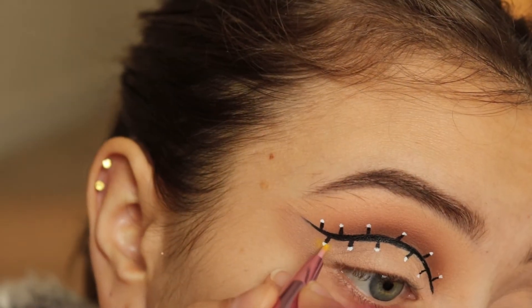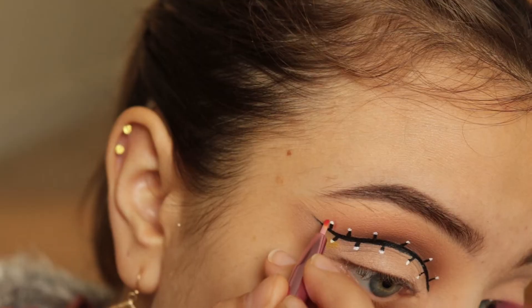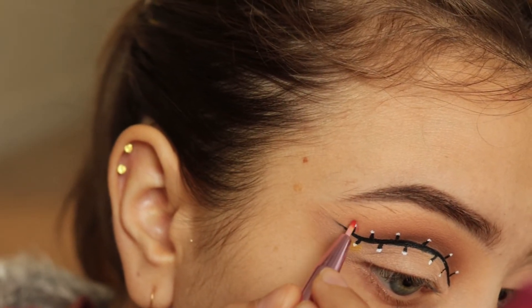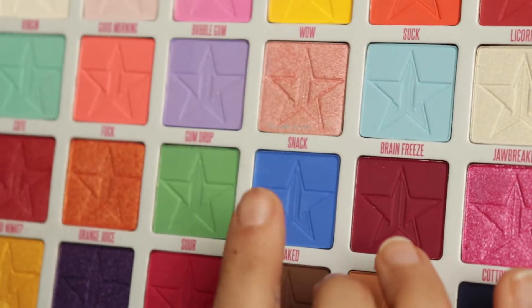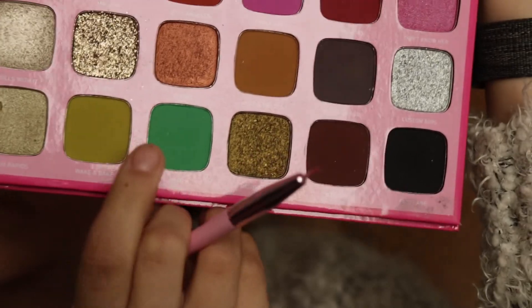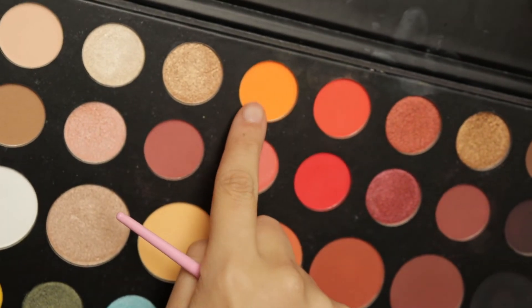Now this is when I'm going in with the color. I'm going in with this yellow color from the Jawbreaker palette. And then I'm going in with the red in the upper corner. Then I'm going in with this blue. And I'm also going in with the Jeffree Star and Morphe palette — taking that green — and then the Morphe X James Charles, taking the orange in the top upper row.